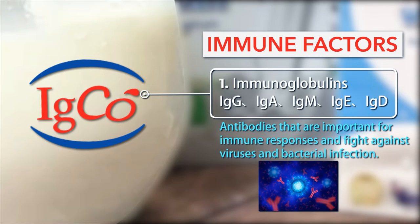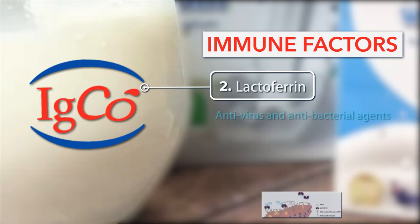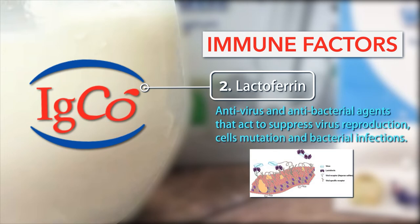1. Immunoglobulins: Antibodies that are important for immune responses and fight against viruses and bacterial infection. 2. Lactoferrin: Antivirus and antibacterial agents that act to suppress virus reproduction, cells mutation, and bacterial infections.